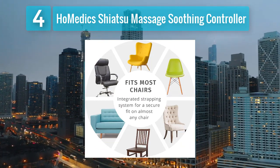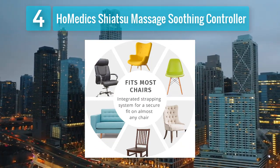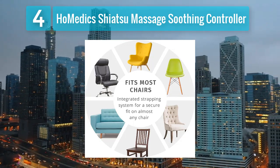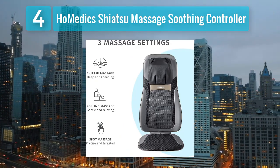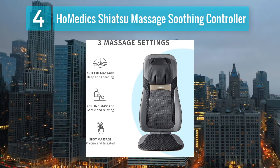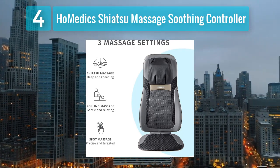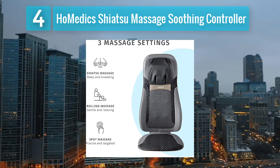Constructed with plush fabric and high-quality materials, the Home-edic Shiatsu Massage Cushion prioritizes comfort and durability. Its portable design allows users to enjoy the benefits of massage and heat therapy not only in the car, but also in other seating environments. This heated car seat cushion is a reliable choice for those seeking a well-designed and effective massaging solution.